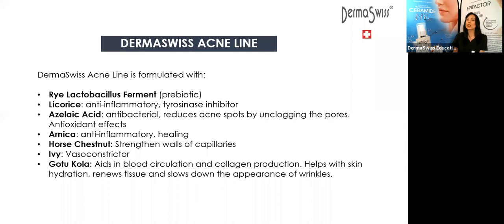We have arnica — anti-inflammatory. We have horse chestnut, which is going to help strengthen the walls of the capillaries, so it's going to help with the redness in acne due to damage and infections. We have ivy as a vasoconstrictor, which is also going to help bring down the redness.